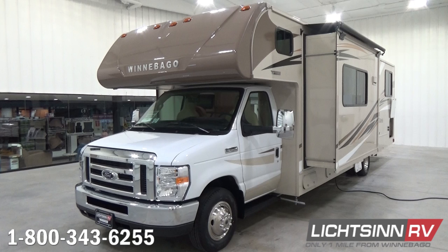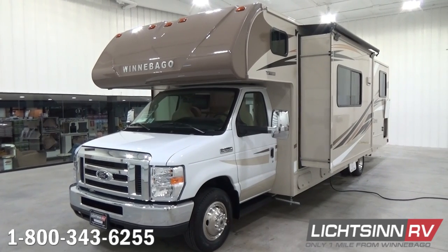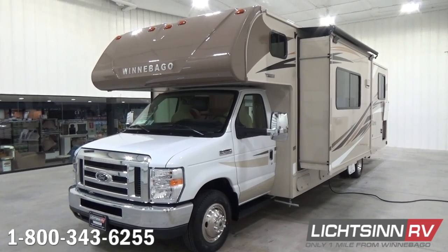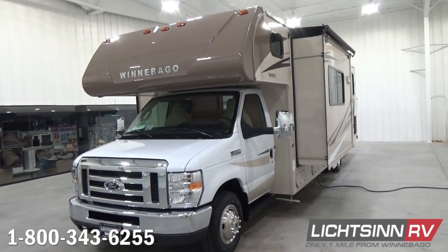This Winnebago Mini Winnie 31D is powered by the tried-and-true Ford V10 power plant, featuring the Ford Triton V10 engine boasting 420 pounds-feet of torque. It's mated with the Ford TorqShift 6-speed automatic transmission that features grade braking and minimizes engine noise. Safety enhancements include dual front airbags, three-point safety belts, and four-wheel anti-lock brakes.